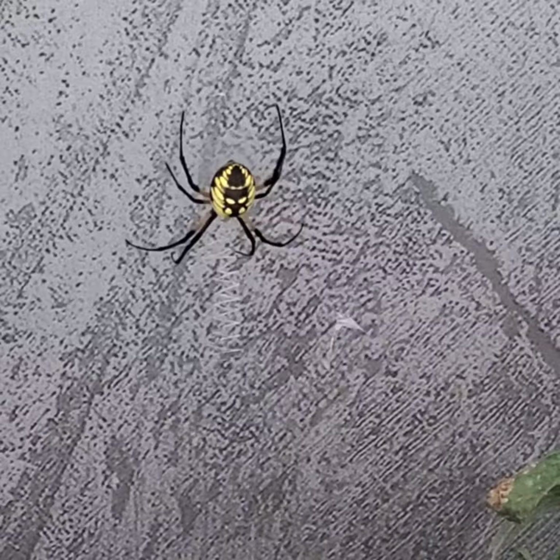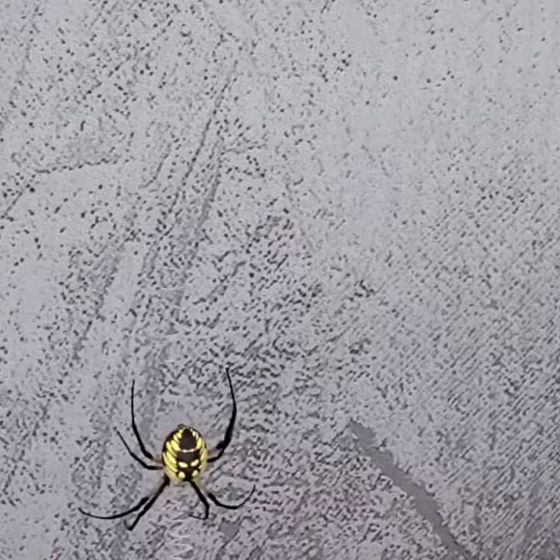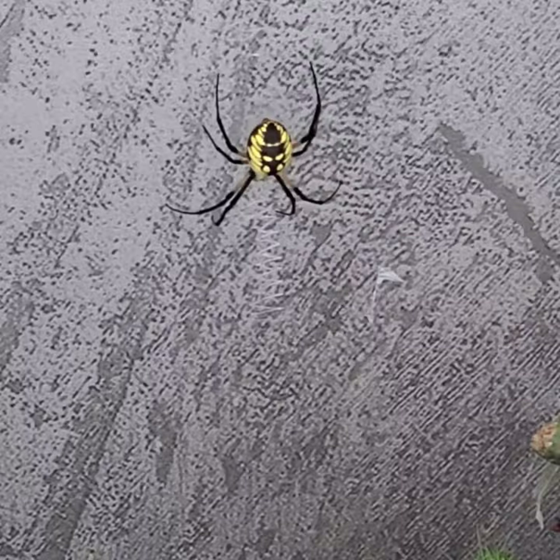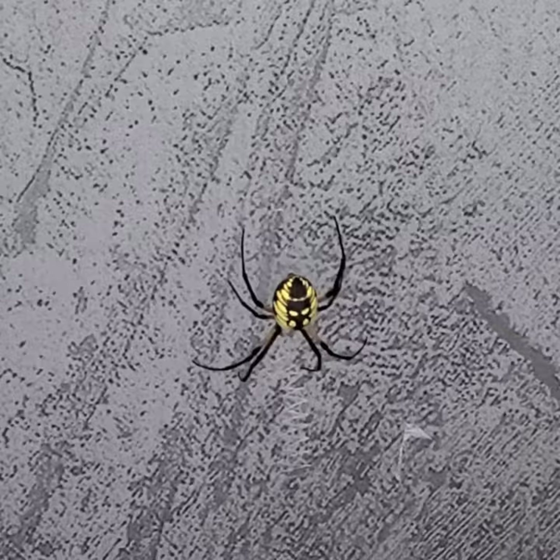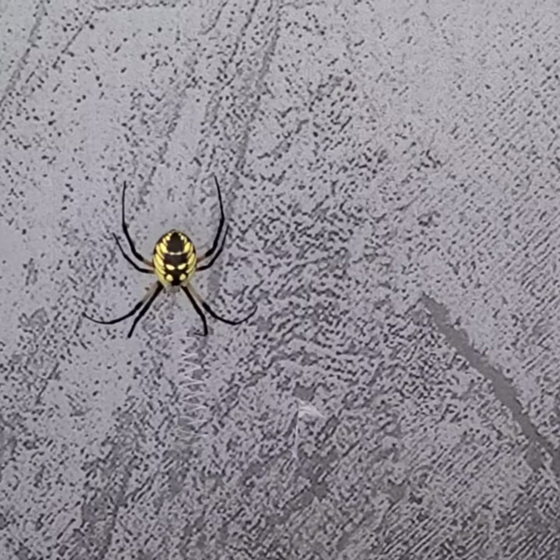They tend to hang upside down in their web and stay there until they can attract a male spider. The male will mate with them, they lay their eggs, and then they go about their way. I'm not sure what I'm going to do about that just yet, but I thought I'd bring you this video as information since it is a beneficial spider. That's it — quick short video, spider tip 101. Y'all have a good evening.